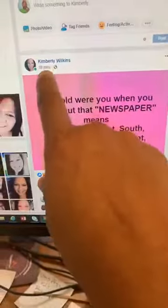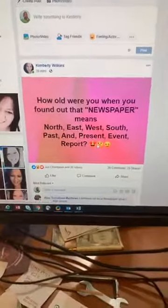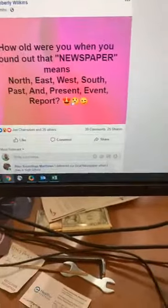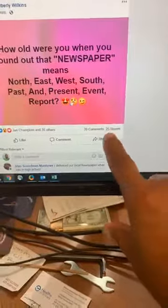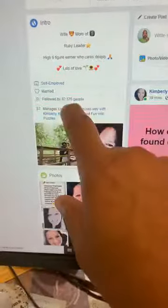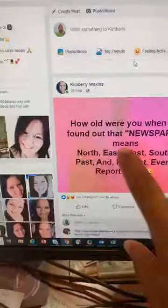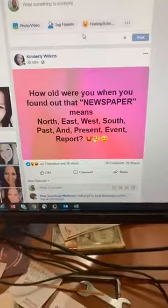You can copy anything we post. Kimberly Wilkins posted something interesting: 'How old were you when you found out that newspaper means North, East, West, South, Past and Present Event Report?' She posted this thirty-nine minutes ago. Look how many likes she has — thirty-five likes, thirty-nine comments, twenty-five shares. This is how you increase engagement. She doesn't have her website links in the post either. So I'm going to copy this one and post it after I finish my live.